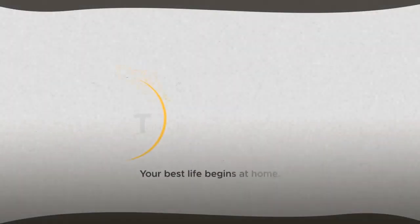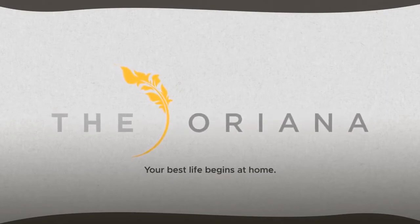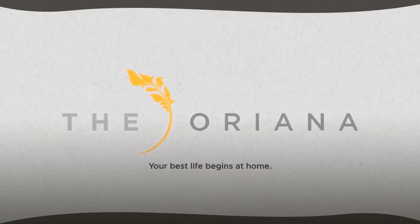A home inspired by the rising sun and new beginnings. The Oriana, where your best life begins at home.